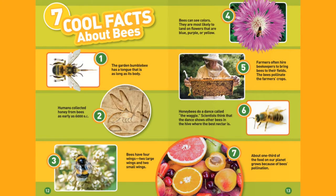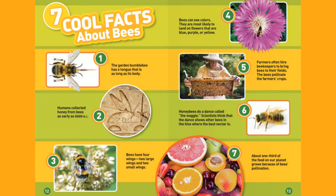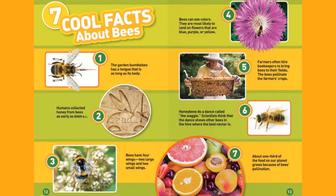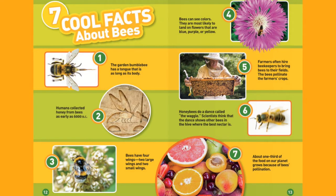7 Cool Facts About Bees. 1. The garden bumblebee has a long tongue that is as long as its body. 2. Humans collected honey from bees as early as 6,000 B.C. 3. Bees have four wings: 2 large wings and 2 small wings.